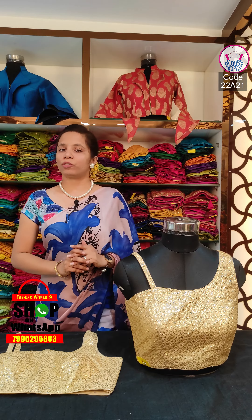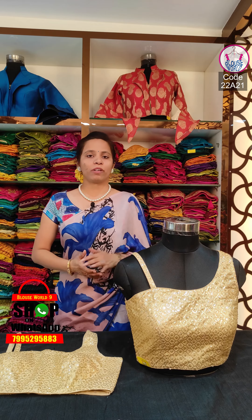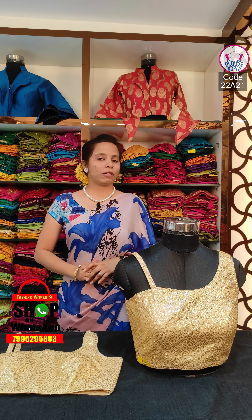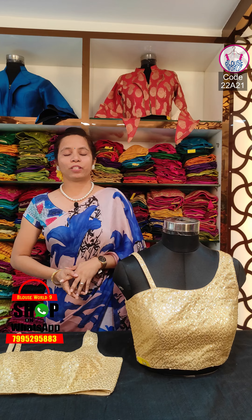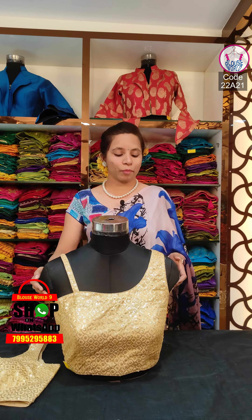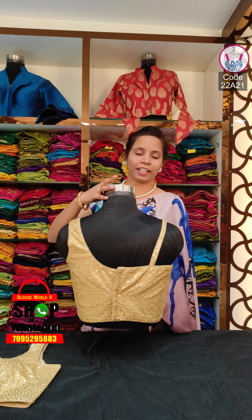We have got 2,000 plus designer blouses, and we have got all of the blouses available. In today's video, we have got a lot of blouses for ₹1,300. We have got unique blouses — a unique and boutique collection.